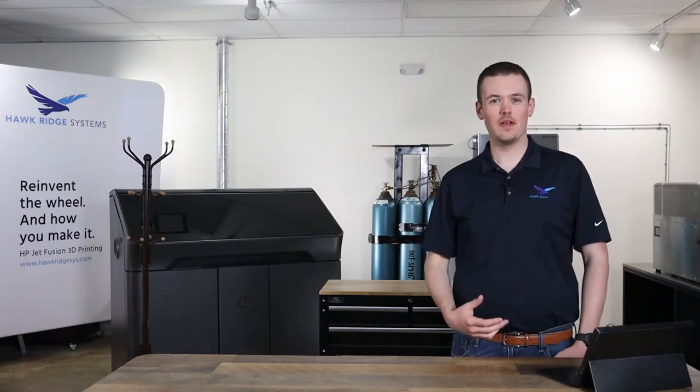Good morning, everyone, and thanks for taking some time out of your day to attend this webinar. My name is Brandon Round, and on the mountain was Mark Dolanar, and we are both 3D printing application engineers at Hawk Ridge Systems.